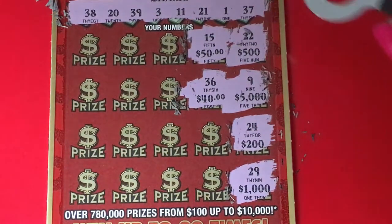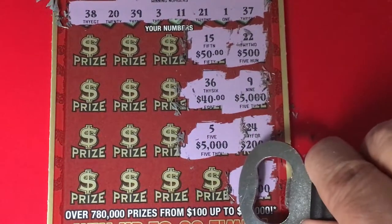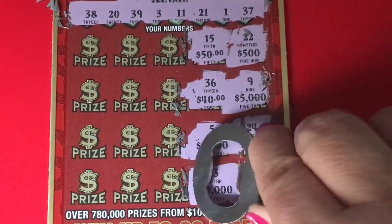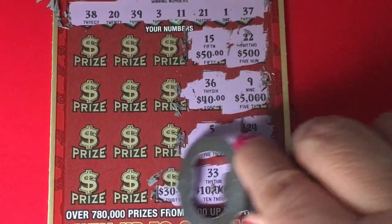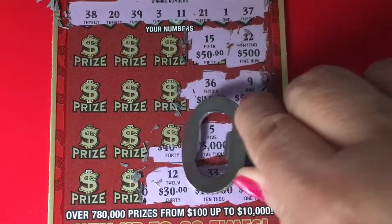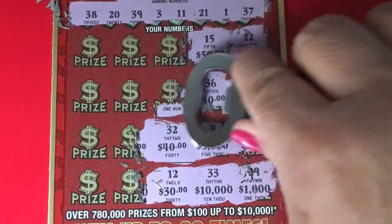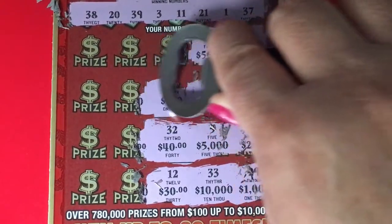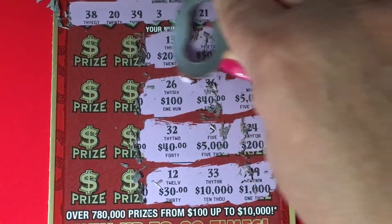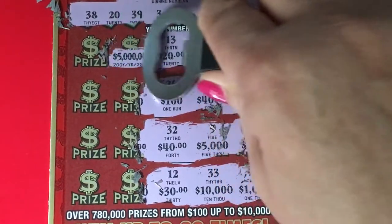For $50 we need number 15 — no. For $40 we need number 36 — no, we have 37. For $5,000 we need number 5 — no, we have number 3. For $10,000 we need number 33 — we don't have it. For $30 we need number 12 — we don't have that one either. For $40 we need number 32 — no. For $100 we need number 36 — no.